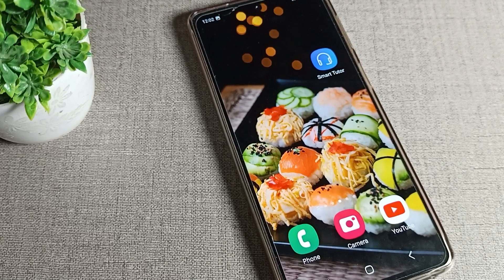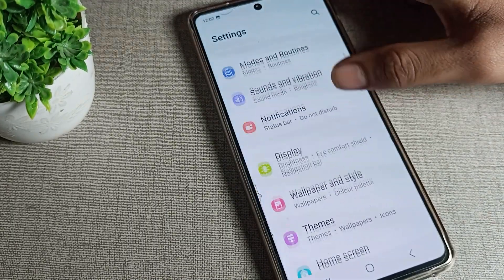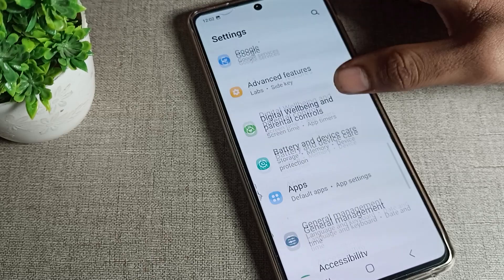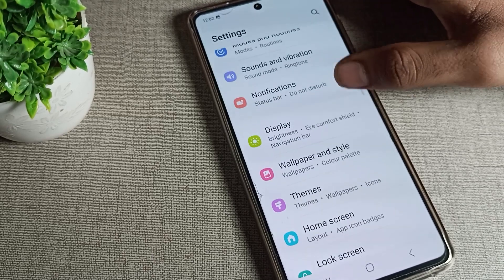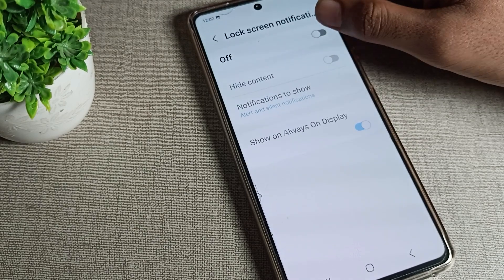First of all, we will open our Samsung phone settings. After going into phone settings, as you can see the settings on a Samsung phone device, click on notifications. Then you can see your lock screen notification option.